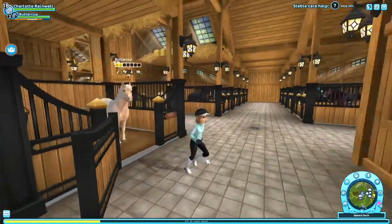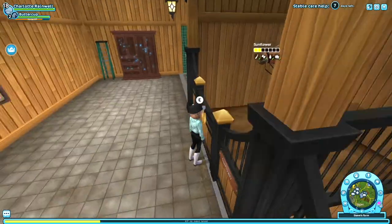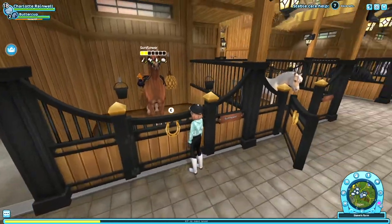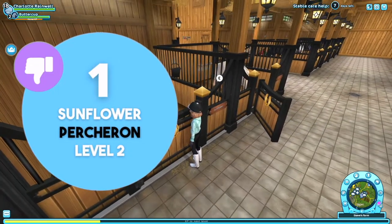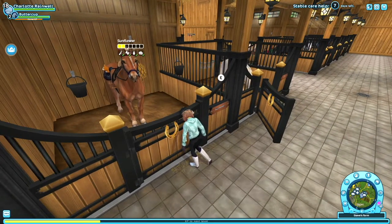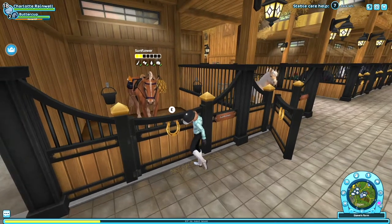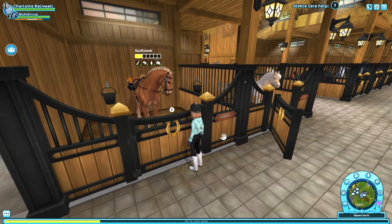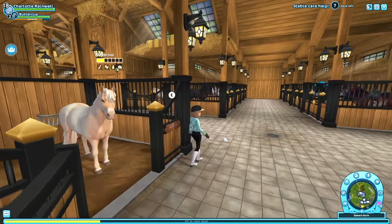And then there's Sunflower — a Percheron. I don't really like the Percherons anymore. I did at the time actually, a lot, but I don't like it anymore. I don't even know why I got this coat — it literally looks like a pumpkin. But yeah, I think that is all of the horses.